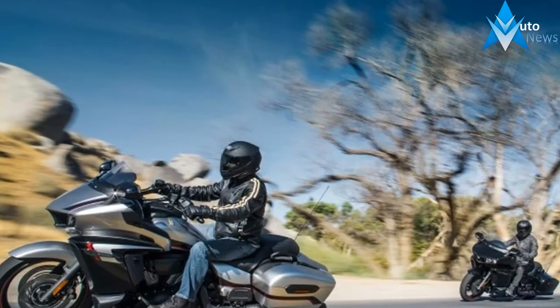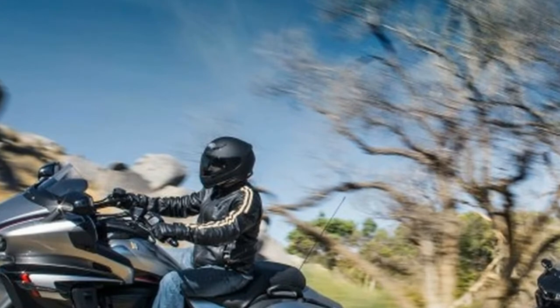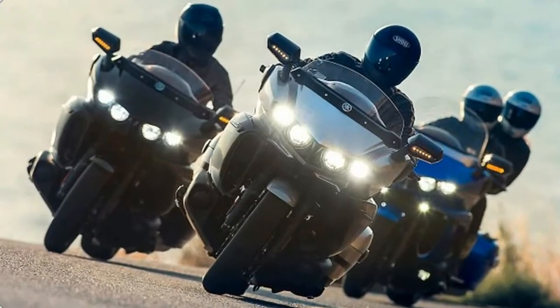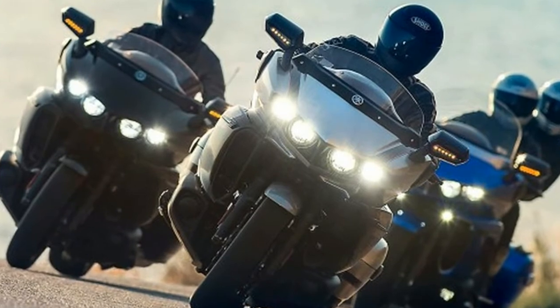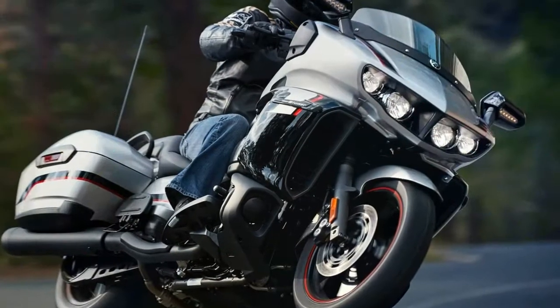Output is an identical 126 pound-feet of torque to the Venture, and features identical specifications such as twin counterbalancers and composite engine mounts for a character that straddles the line between smooth power delivery and traditional V-twin rumble.